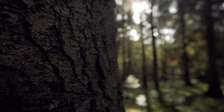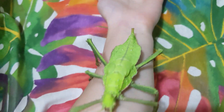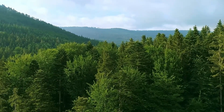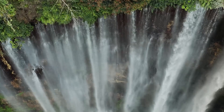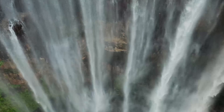In the heart of the world's rainforests lives one of nature's most extraordinary insects: the jungle nymph. Known for its impressive size and remarkable camouflage, this elusive creature has fascinated scientists and nature enthusiasts alike. In this video, we'll explore the life of the jungle nymph, uncovering its secrets, behaviours and the fascinating world it inhabits.